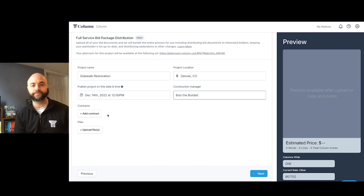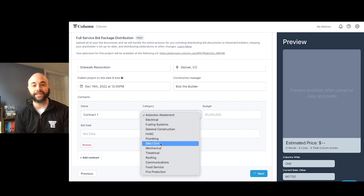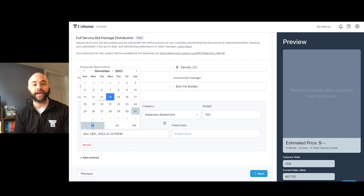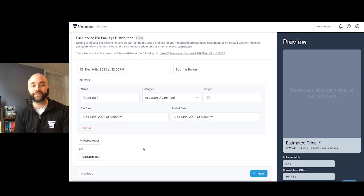So how does it work? Column Plan Room provides users with an online plan room where governments can upload all the details and documents related to their project and allow prospective bidders the ability to easily access these documents and submit bids. Have an addendum? No problem. Column can keep track of your plan holders and distribute any addendums. This completely eliminates the need for physical papers for the project, saves government time and money, and allows your governments to focus on what matters — making the best choice for their community.